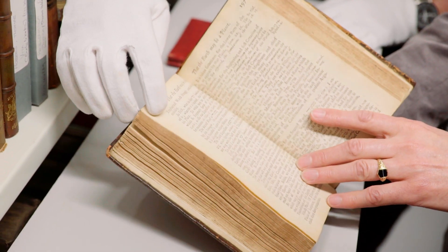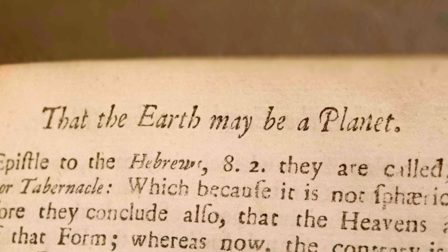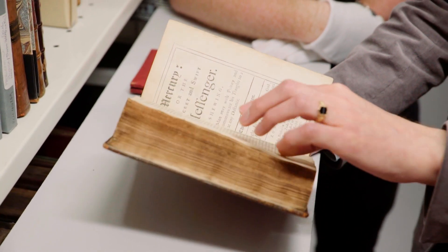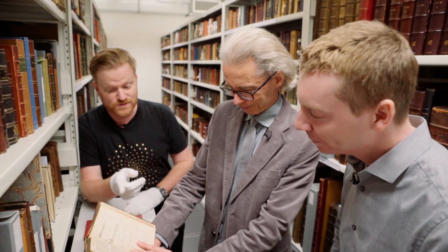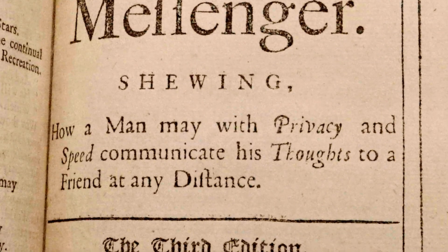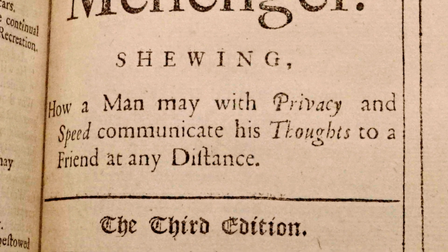He's also saying that the Earth may be a planet — well, you've got to prove it, of course. That sounds like a mathematician's kind of thinking. This is the one you're going to be really interested in, because James is really into codes and code breaking. This is where things get interesting. So this is Mercury, or the secret and swift messenger — showing how a man may with privacy and speed communicate his thoughts to a friend at any distance.